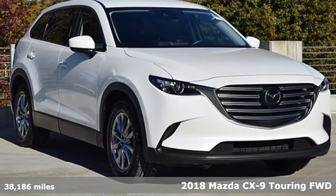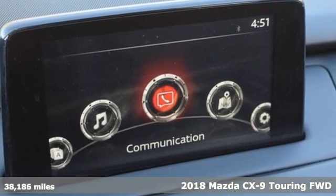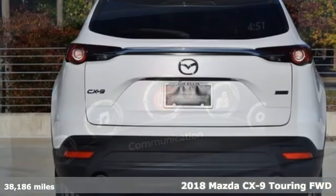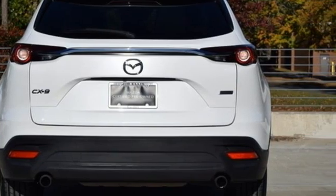It's a 2018 Mazda CX-9. It has been engineered to rise to any occasion with a smart combination of impressive interior room, legendary handling, and uncompromising comfort.